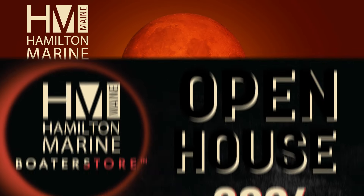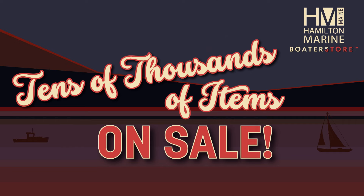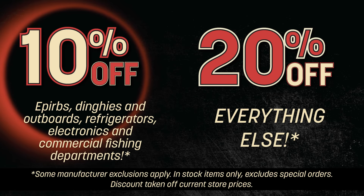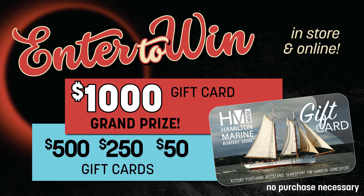Save big at Hamilton Noreen's Open House Sale, April 6th through 14th. Tens of thousands of items on sale. We're eclipsing prices with 10 or 20% off everything. Plus extra super specials, giveaways, and door prizes.